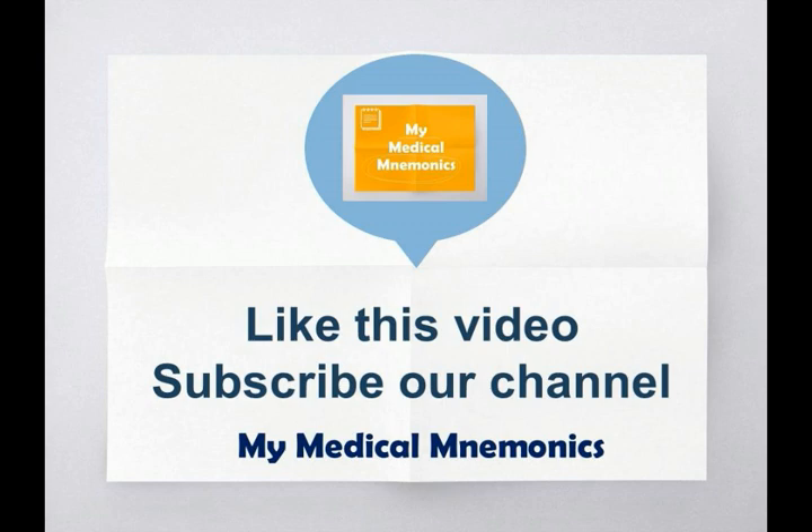Thank you so much for watching this channel. For more mnemonics, subscribe to this channel.